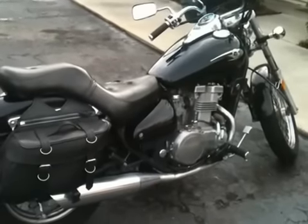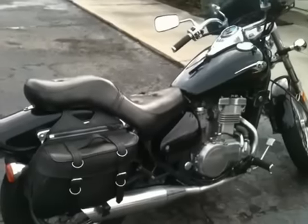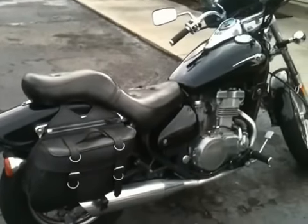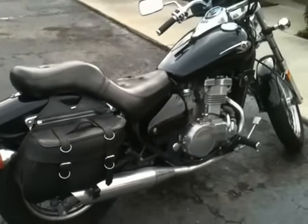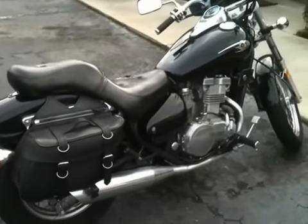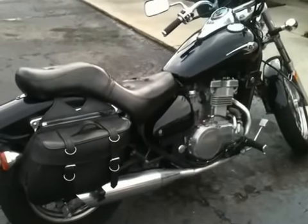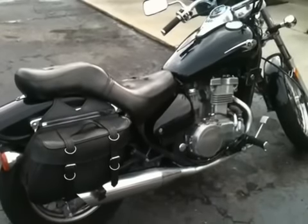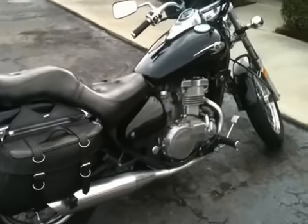I've even ridden it for far distances. The seat is not very comfortable — not really that good for a long ride. I can usually go 50 miles or more without stopping, but then it gets kind of rough. It just doesn't have springs under it or anything like that for comfort on a long ride.